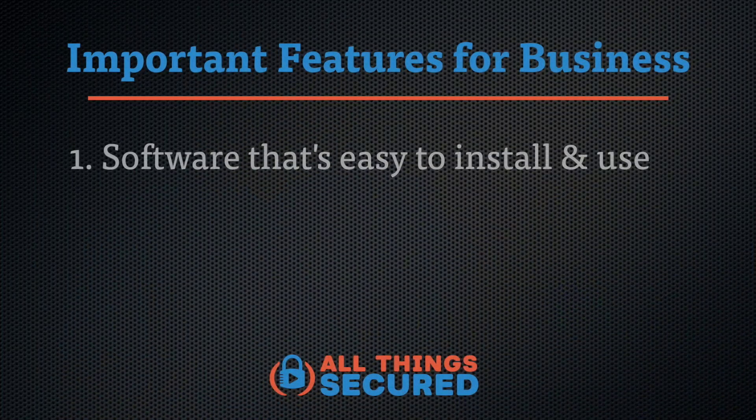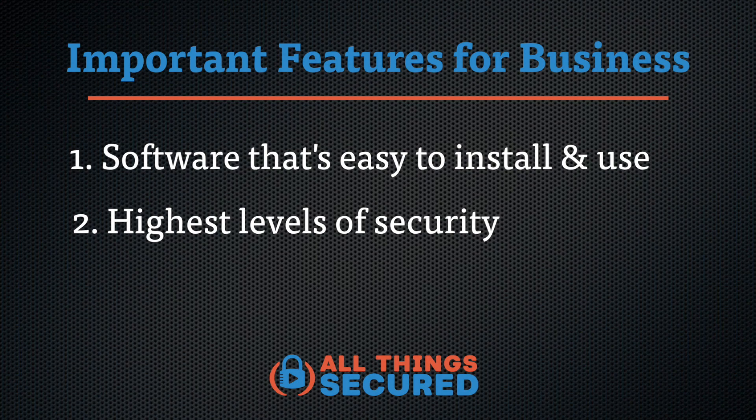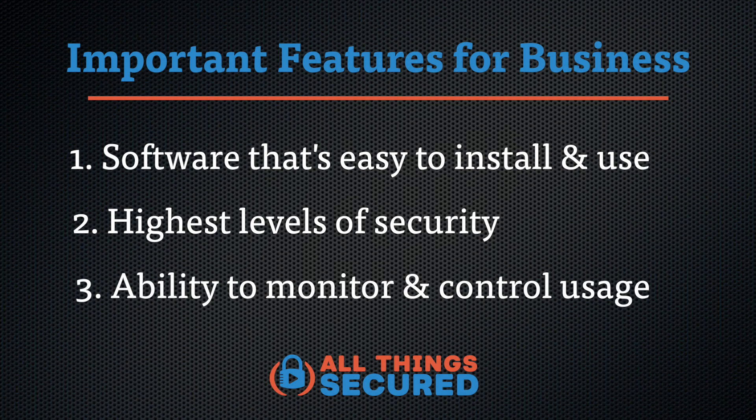Although 1Password and Bitwarden both offer enterprise plans, I'm going to recommend Dashlane for businesses. As a business, there are a few things that are important to you. First, you want software that's easy to use so you're not dealing with too many support requests during onboarding. You also want the highest level of security since we're talking about the keys to your kingdom. Finally, it's good to have the ability to monitor and control all the users and permissions at a corporate level — and that's where Dashlane shines.